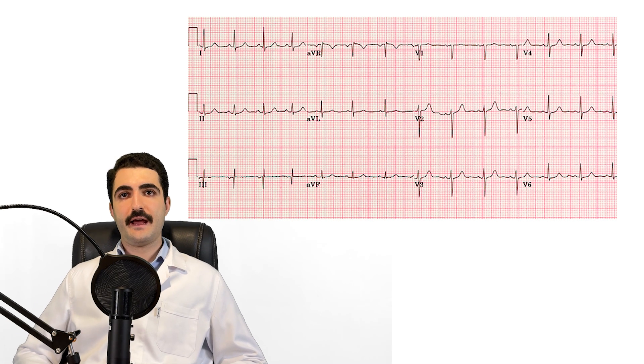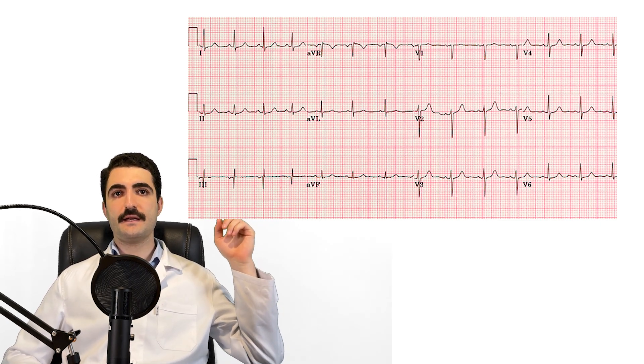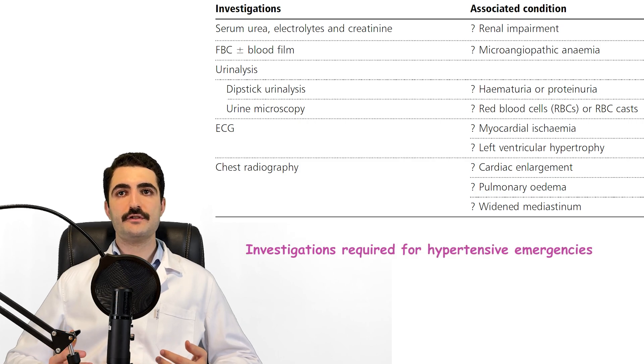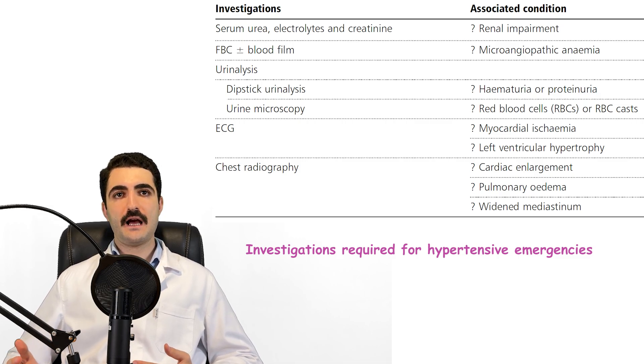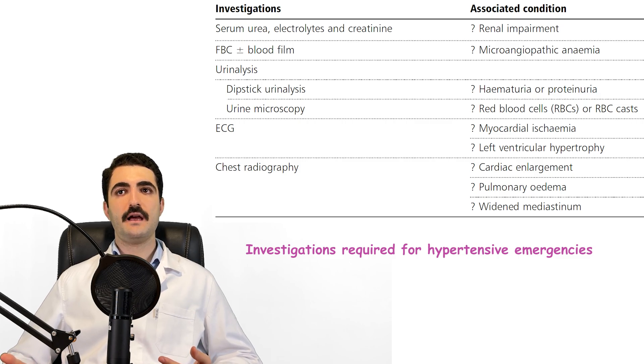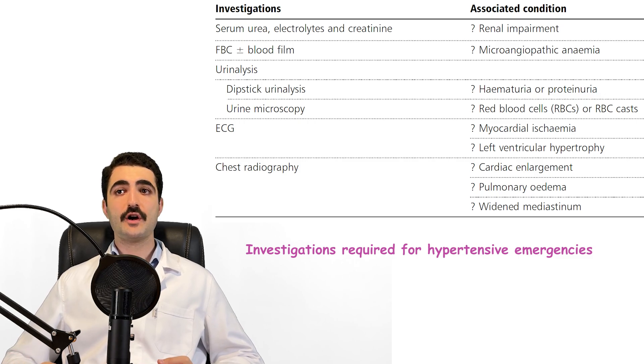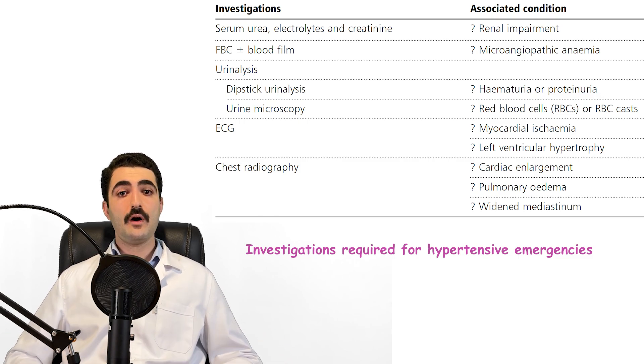First, an electrocardiogram should be taken to check for any cardiac issues. In this patient the ECG result shows normal sinus rhythm, no arrhythmia, no ischemia — everything looks normal. According to standard protocol, all patients with hypertensive crisis should have a renal panel including serum urea, electrolytes and creatinine; a full blood count and blood film for possible anemia; urinalysis to check for hematuria; and a chest X-ray to rule out pneumothorax, pulmonary edema, and cardiomegaly.